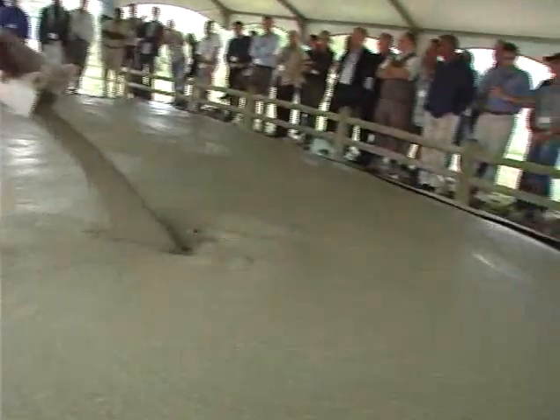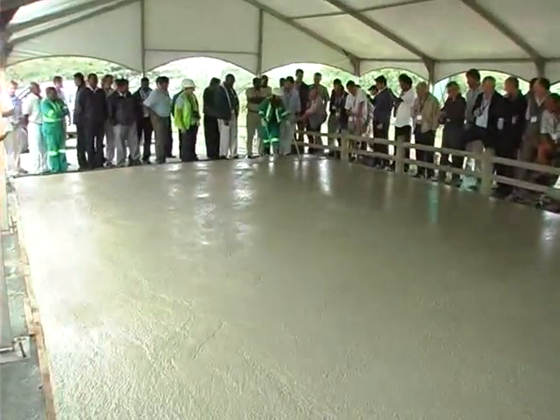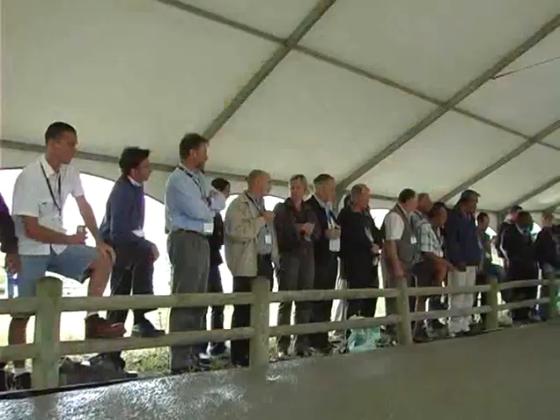However, research from the University of Cape Town indicated that durability indices are improved when using Agilia as opposed to standard concrete. Agilia is specifically designed to provide maximum performance, quality and durability.